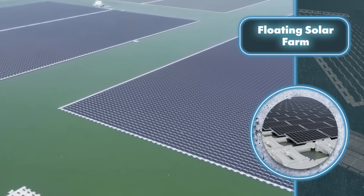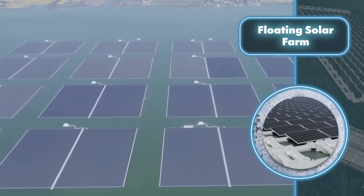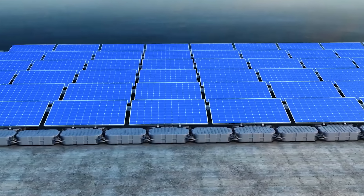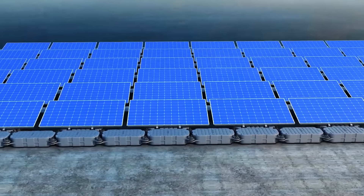These solar farms are easy to scale and incredibly versatile. Whether you need a small farm or more power after installation, you can simply add more panels and platforms — continuing until you run out of space on the water.